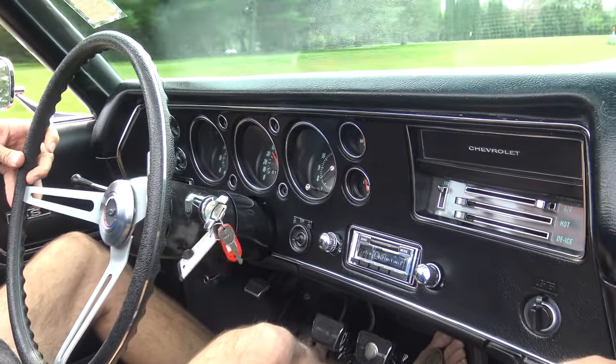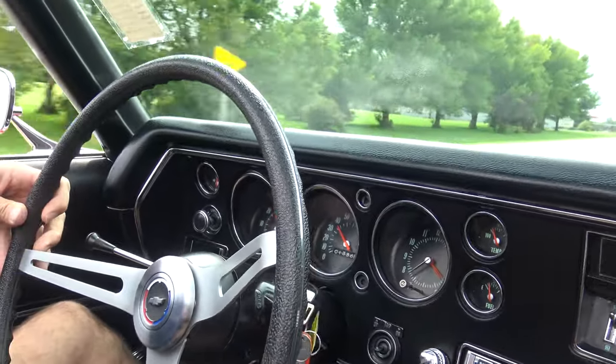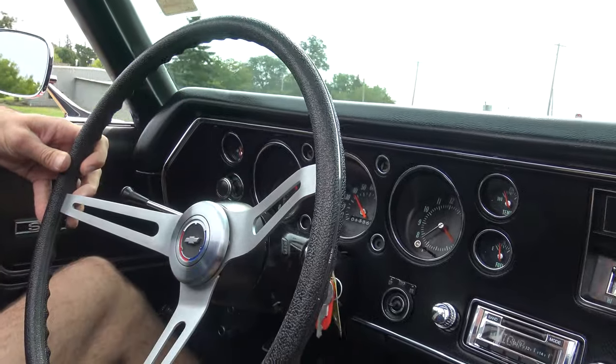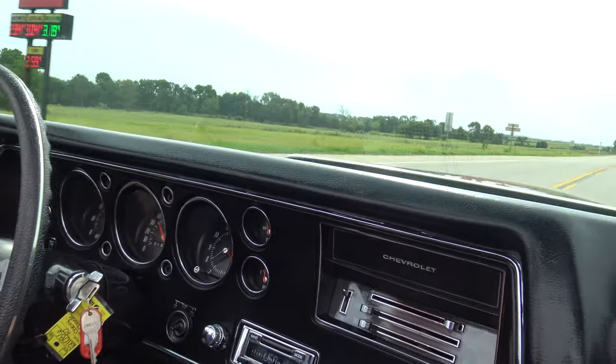Brand did a fantastic job on the tune-up of this thing. One thing I did notice — we're going a little faster than the speedometer says, so at some point it might need a new speedometer head, or we've got to check the cable. It's not far off, but it's not accurate. Though that's always a good excuse for when you get pulled over.